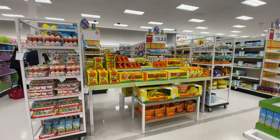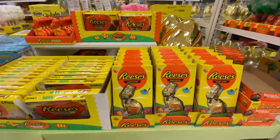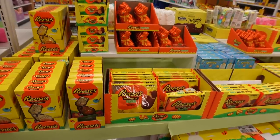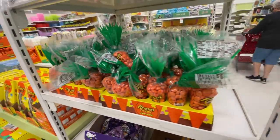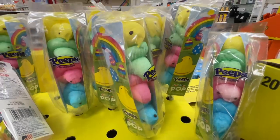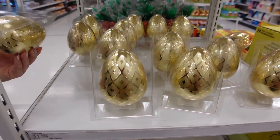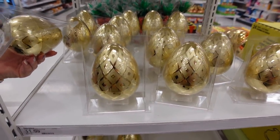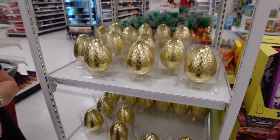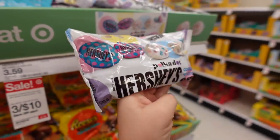We have reached the Easter candy section — it is massive! All set up with a ton of Reese's products. There's bunnies, eggs, anything you want — Reese's things you didn't even know existed. There are Peeps, different kinds of Peeps, Peeps pops, some golden eggs that are refillable — you can put candy in them, great if you're hiding stuff for your kids.